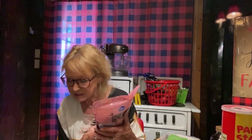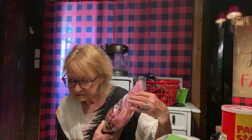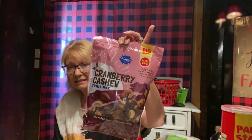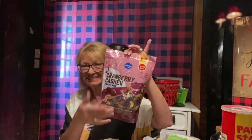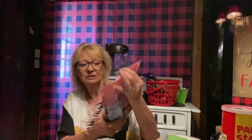And cranberry cashew trail mix — sweet and tangy. Mix of cranberries, cashews, almonds, and golden raisins. How could you go wrong? This is a 30 ounce bag for $6.99. You cannot beat that. Love cranberries, love nuts. It'd be good in baking or just to snack on. So I got one of those.